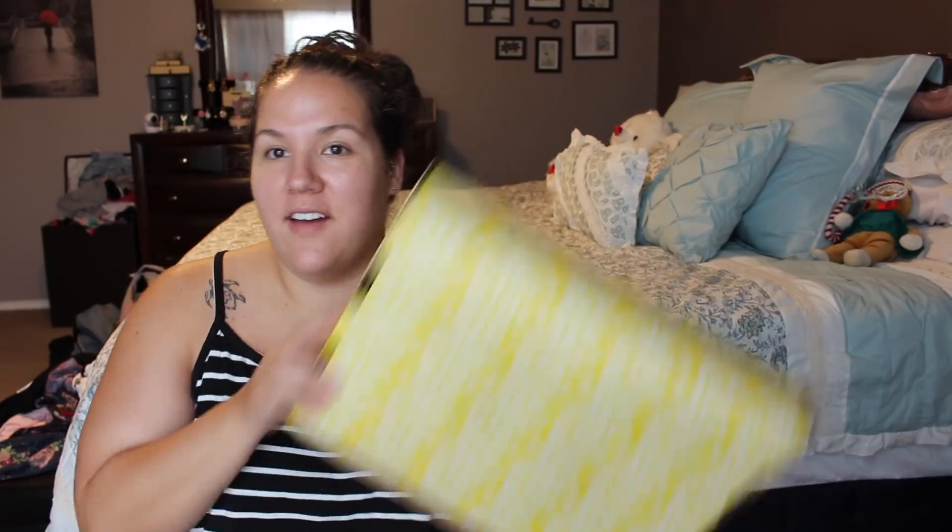Hey guys, welcome to an Erin Condren haul. I haven't had one of these in so long. You can see I have a good size box here. I don't even remember everything I ordered. I already looked at it, but it's been sitting here for a little while. So welcome back to planner videos. I ordered myself a new planner so that I could start planning again. I miss it.